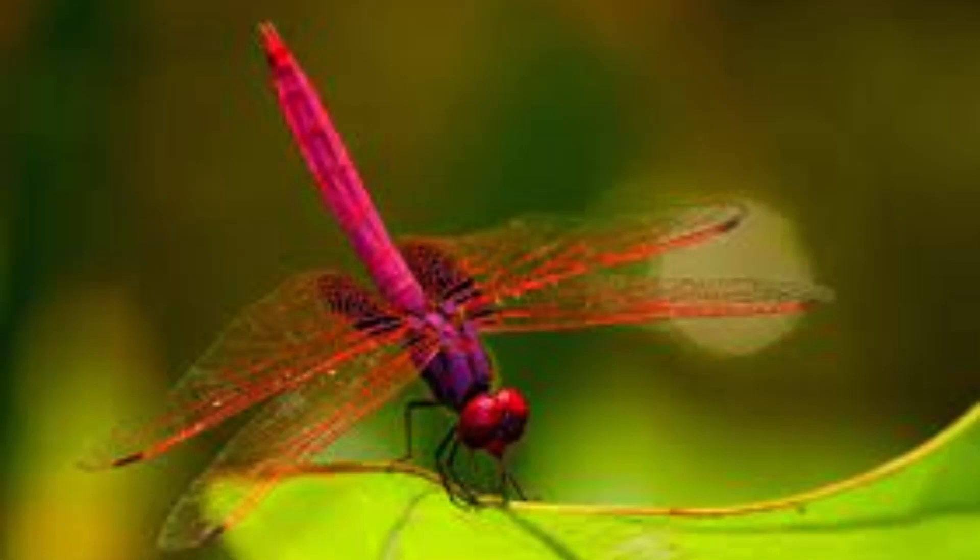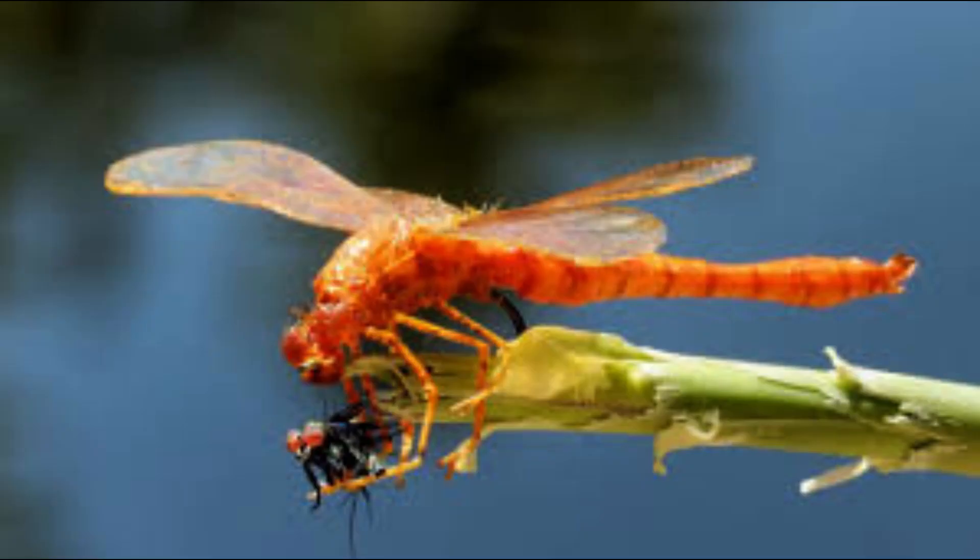The dragonfly is an insect that has six legs, a chest, a head, and an abdomen. The abdomen is long and segmented. Despite having six legs, dragonflies do not walk well on hard ground.